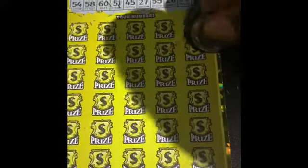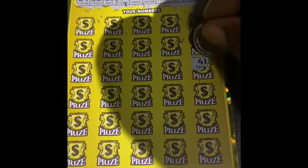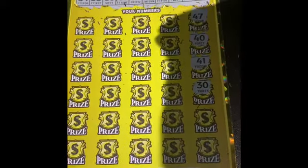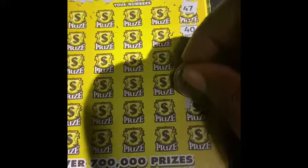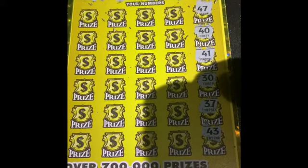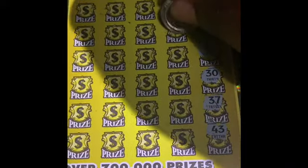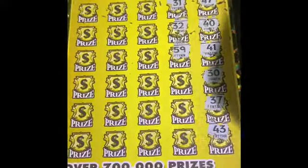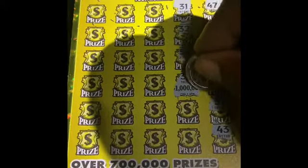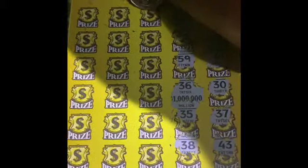47, nope. 40, nope. 41, nope. 30 — no 30s. 37, nope. 43, nope. And no 30s. 59, nope. 36 — and of course 36 would be that. 35 — they gave me all of the 30s. 5, no single numbers.